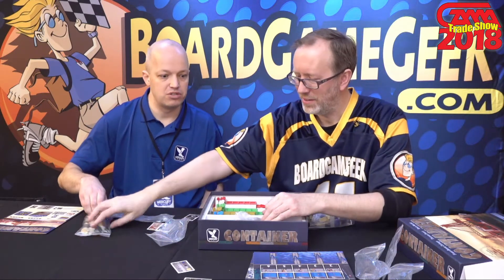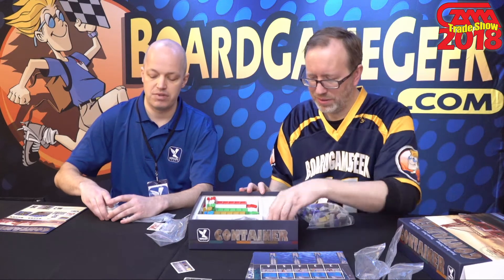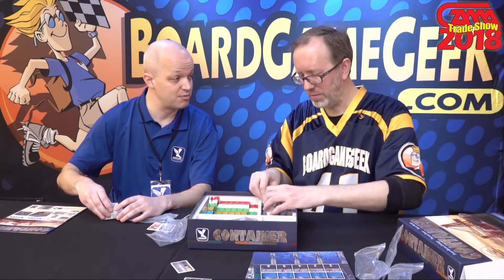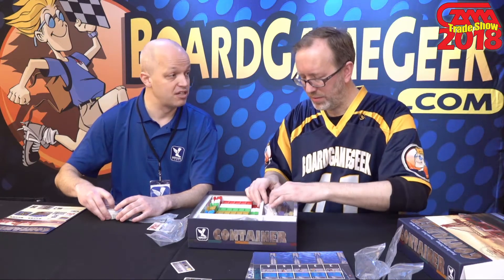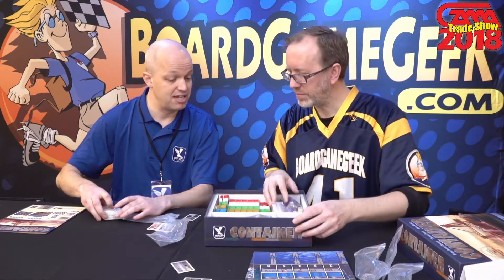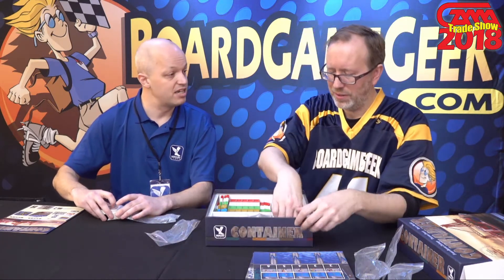That one will go to Kickstarter — obviously a very expensive project for us — likely in June. We're delivering Container first, because we pledged to our customers we don't run a second Kickstarter without delivering on the first one. So once we've fulfilled that pledge and people love Container, then we're going to ask them to back Big City as well, and that should be out for retail by the end of the year.